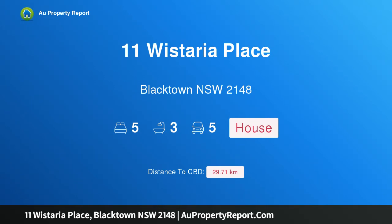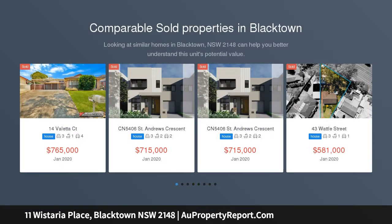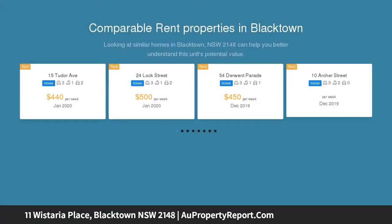I am glad to introduce 11 Wisteria Place, Blacktown, New South Wales 2148 — new to the market. Big home, big block. $1,000 rent per week. Currently occupied as three separate dwellings with a combined rent of $1,000 per week. Investment property, or can be used as a home for a large or extended family.